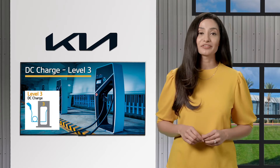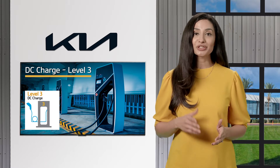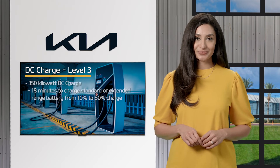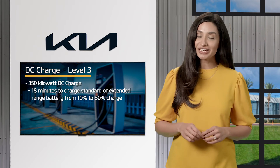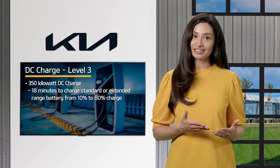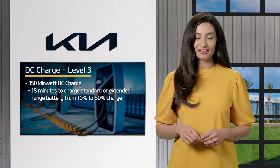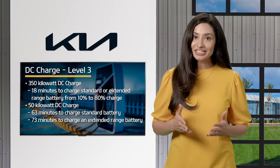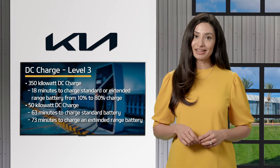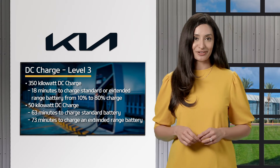There are multiple types of level three DC chargers. These chargers range from 50 to 350 kilowatts. Using a high-speed DC charge, typically it takes approximately 18 minutes to charge a standard or extended range battery from 10% to 80%. When using a 50 kilowatt DC charger, typically it takes approximately 63 minutes to charge a standard battery and approximately 73 minutes to charge an extended range battery.